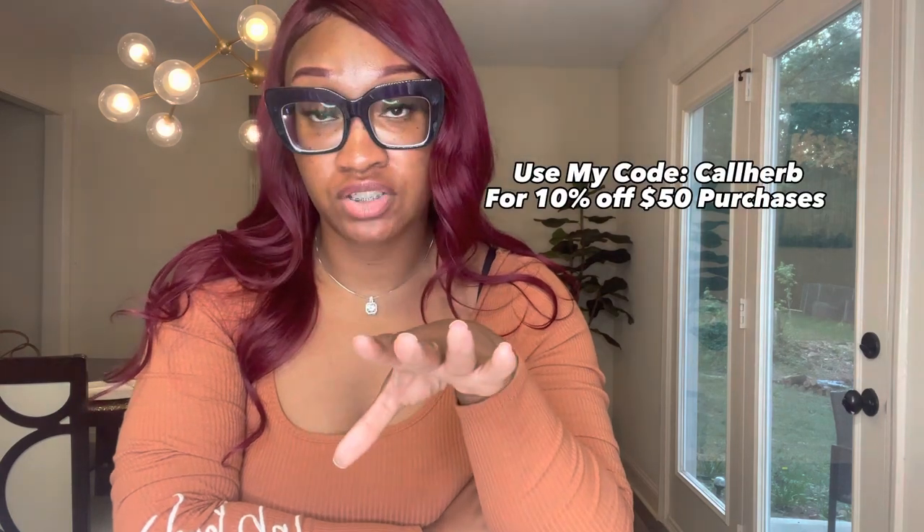When you click my link that is in the description bar, you guys can receive 10% off your orders when you spend $50. All you gotta do is use my code Call Her B at checkout and you will get 10% off your order. So don't say your girl didn't look out, because I looked out — I gave y'all a code and everything!